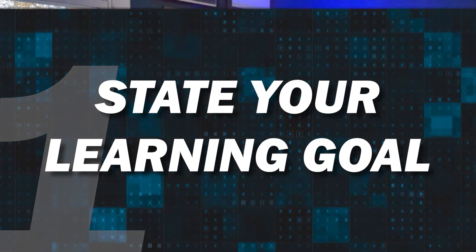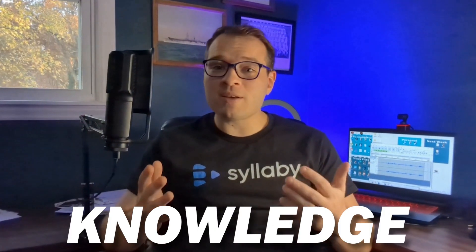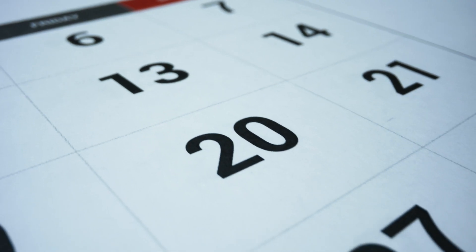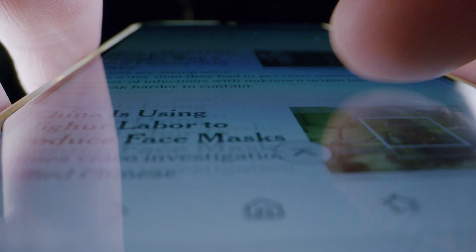Open ChatGPT and start by stating your learning goal. For instance, 'I want to learn digital marketing in six weeks.' ChatGPT will ask you questions about your current knowledge level, available time per day, and specific areas of interest within digital marketing. Based on your responses, it will craft a weekly plan, breaking down topics into manageable chunks and suggesting online resources like articles, videos, and free courses tailored to your learning style.